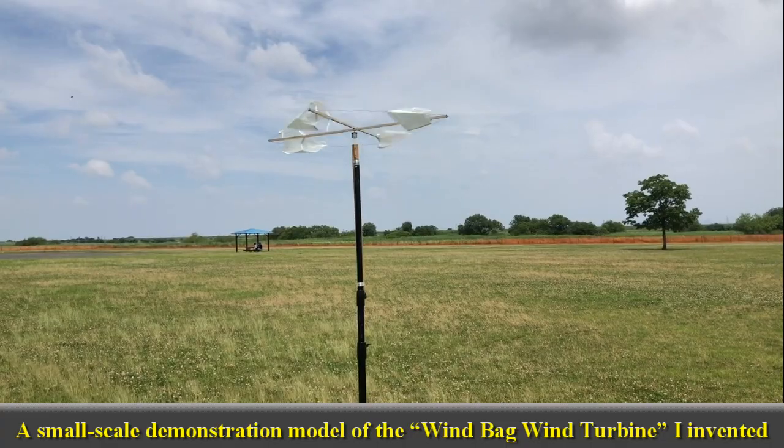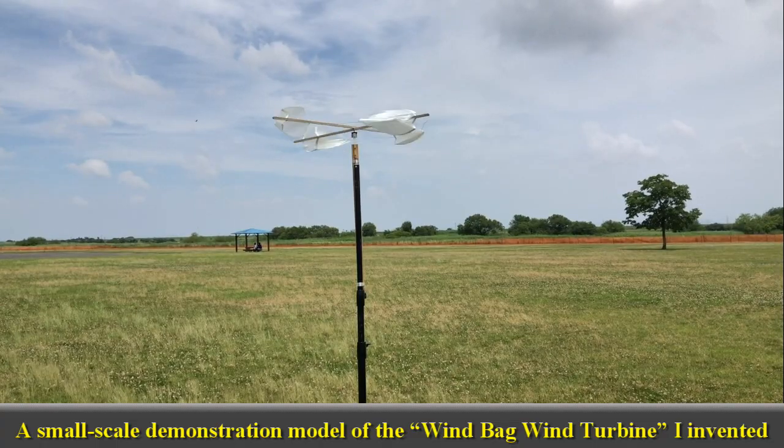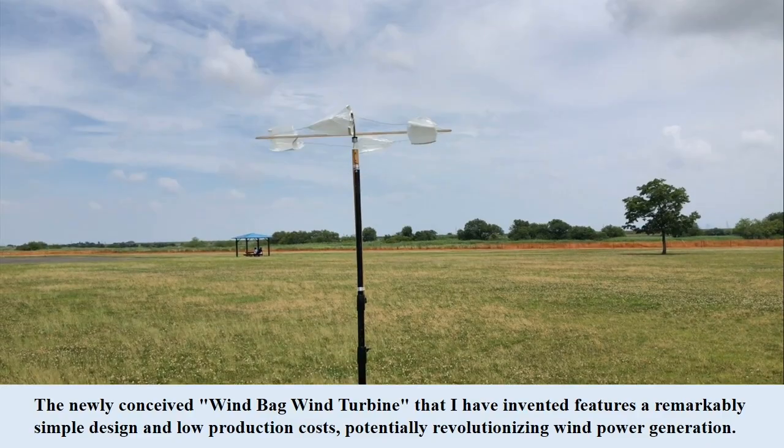What are the advantages of this innovative wind turbine? Let me give you a brief introduction. The newly conceived windbag wind turbine that I have invented features a remarkably simple design and low production costs, potentially revolutionizing wind power generation.